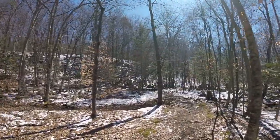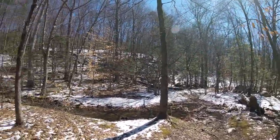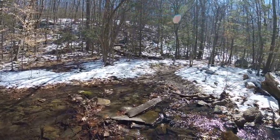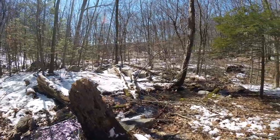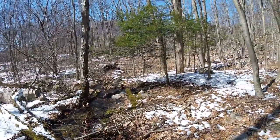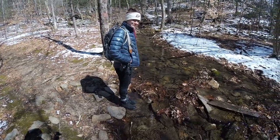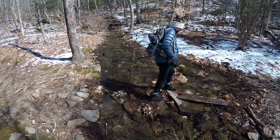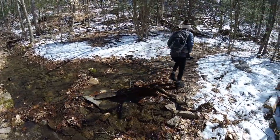Got a raging rapids crossing up here now. Gotta see if we can pull this off. Deanna's attempt... Watch out! She made it.